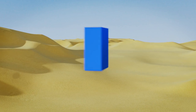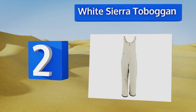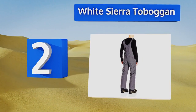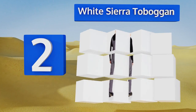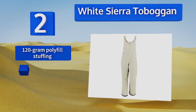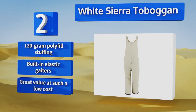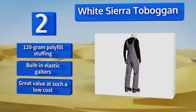At number two, the White Sierra Toboggan is perfect for every day playing in the snow as well as a trip to the slopes. The articulated knees allow for excellent range of motion and its fully waterproof fabric keeps you bone dry, although it's not the most breathable. It features 120 gram polyfill stuffing and built-in elastic gaiters, making it great value at such a low cost.